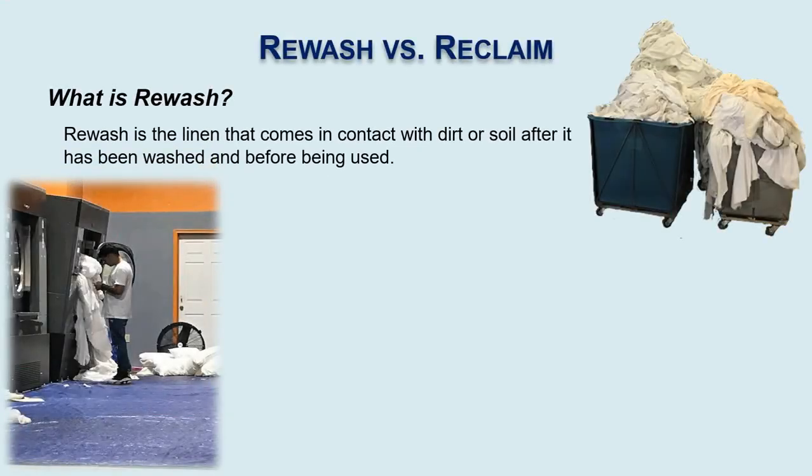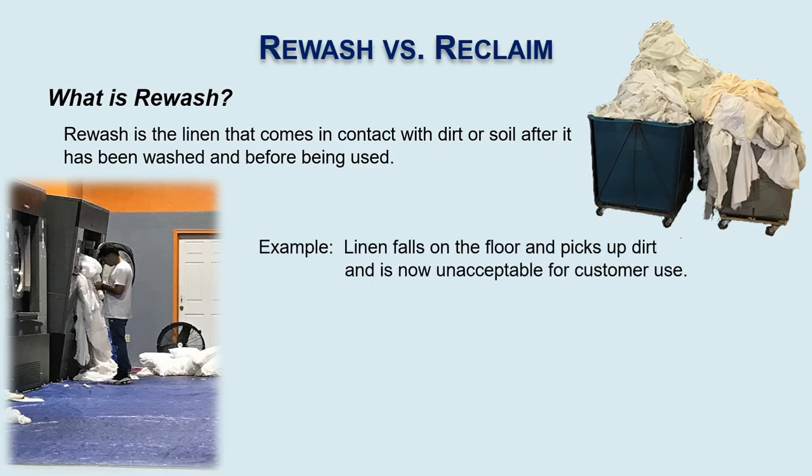Rewash is linen that's already been washed and gone through the normal process, but after the wash cycle has come in contact with some type of dirt or soil — not acceptable for customer use and has to be rewashed again. For example, linen falls on the floor or comes in contact with a dirty shelf or a dirty cart, making it not acceptable for the customer to use.